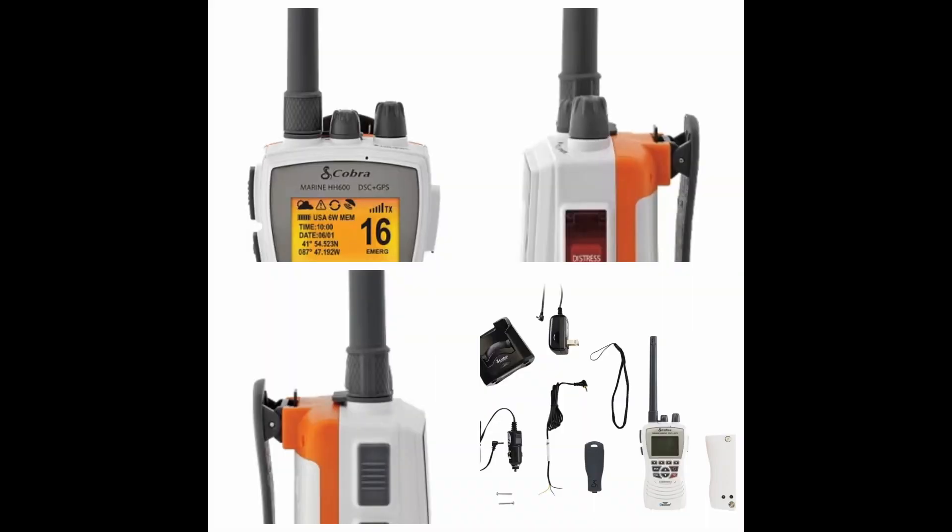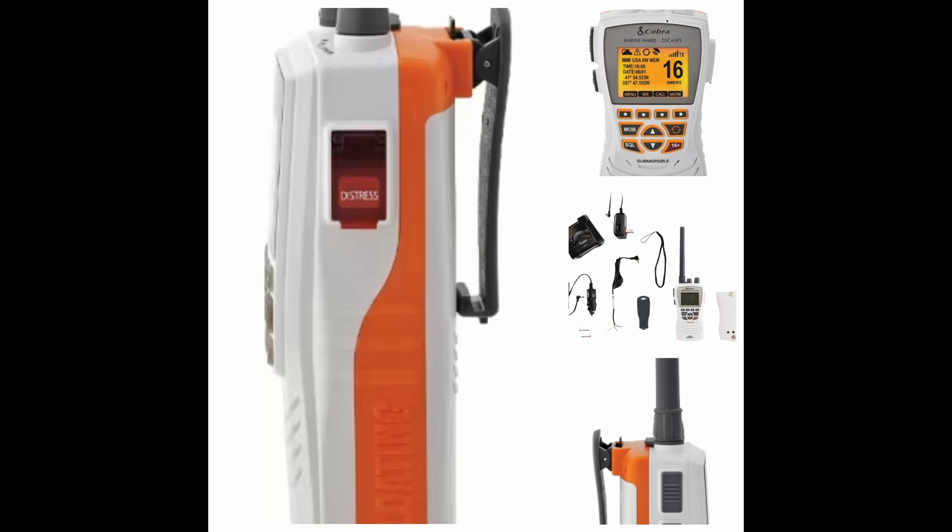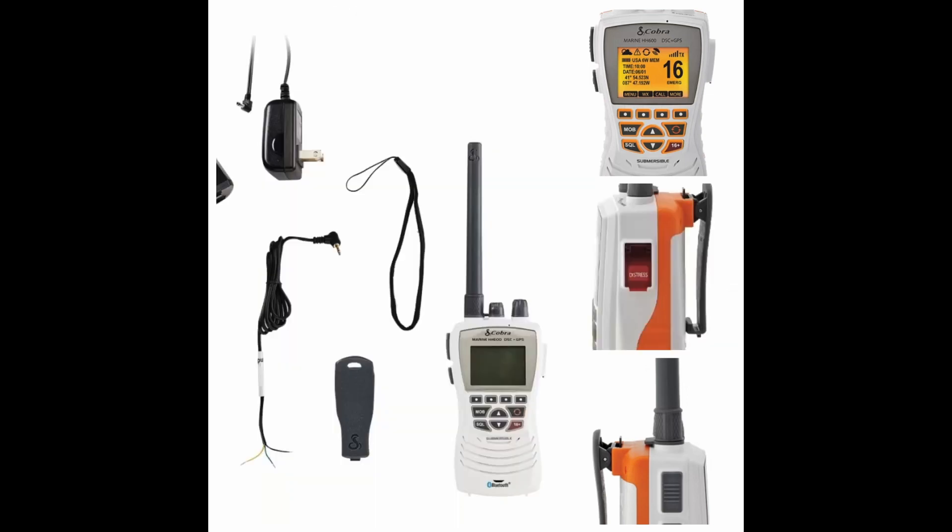Number three: Cobra HH 600. Finding a VHF radio that allows you to make calls on your phone is an excellent feature, and the Cobra HH 600 does exactly that, plus a ton more. This floating VHF radio has built-in GPS, and you can pair it with your phone via Bluetooth to make calls even if it's kept up in a locker. It has DSC and enhanced marking for man overboard features, can transmit the last 20 seconds of VHF calls, includes NOAA weather alerts, up to 20 hours of operating time, and a noise-canceling microphone — all for around $120.